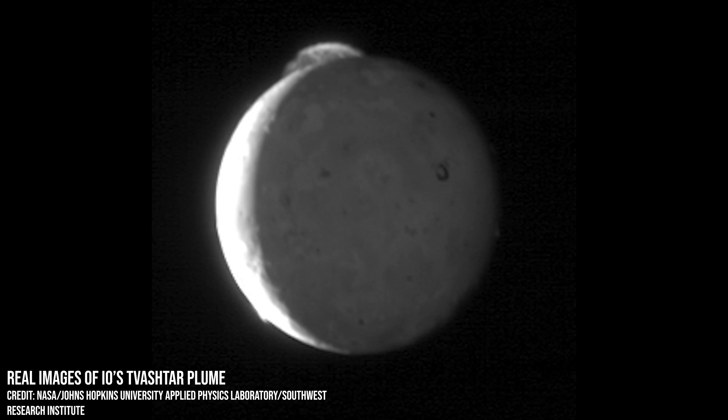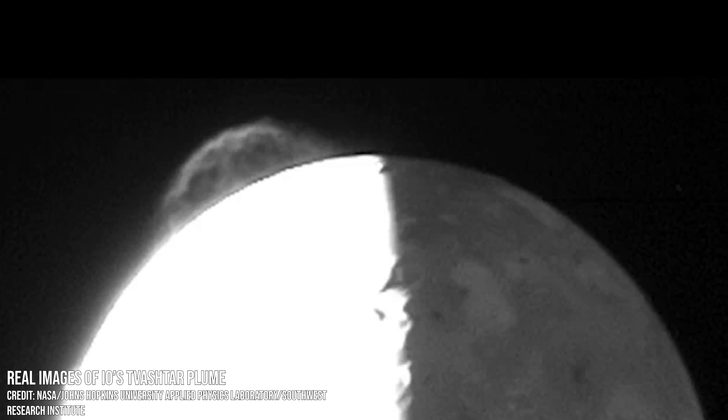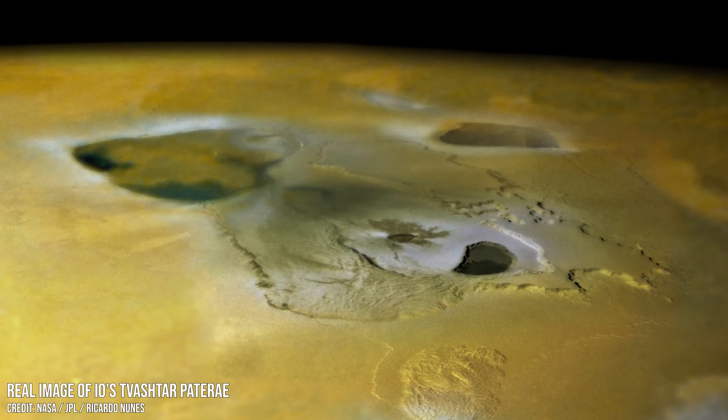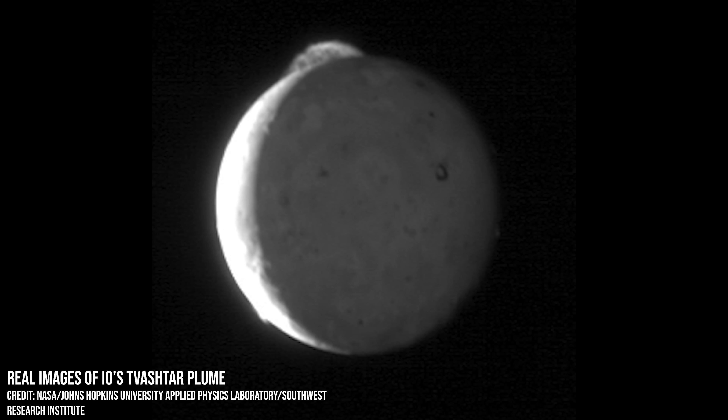But in February 2007 we were treated to a spectacular view of an eruption, as the New Horizons spacecraft was passing by on its way to Pluto. This stunning sequence of photos was taken over a period of 8 minutes, and shows a plume of volcanic debris around 320 kilometres high, drifting above the moon's fiery surface. The gas and dust were found to be erupting from the Tvashtar Paterae, a region which can be seen in this close-up image taken by Galileo in February 2000. It is the location of one of the longest eruptions, lasting 530 days, ever recorded on Io.